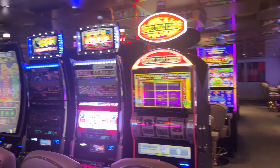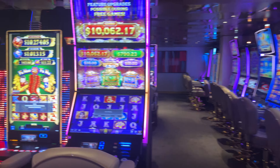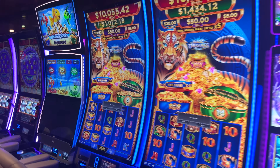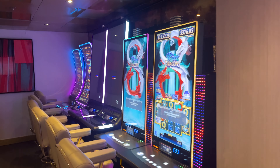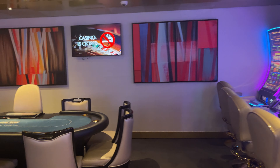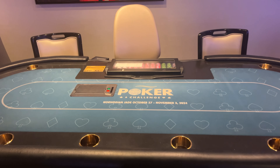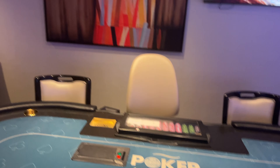We walk around here a little more. Some more machines — a couple machines that I've never seen in casinos around my hometown, South Florida. This is the poker challenge coming up in October and November.